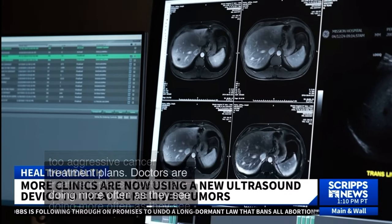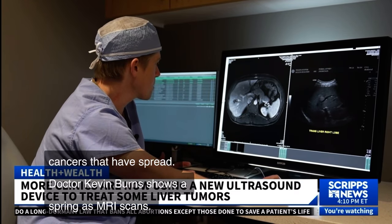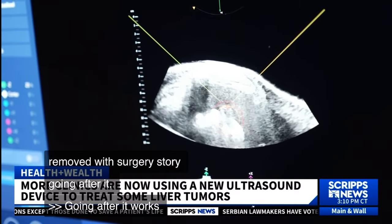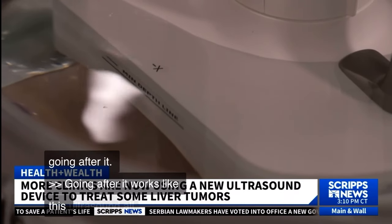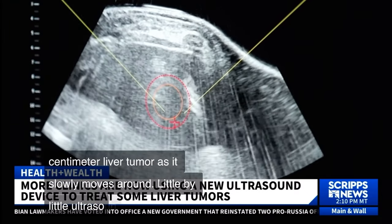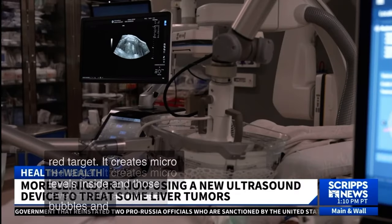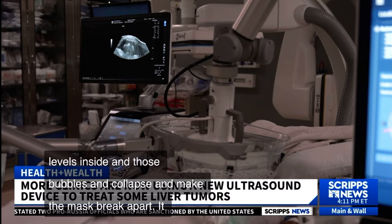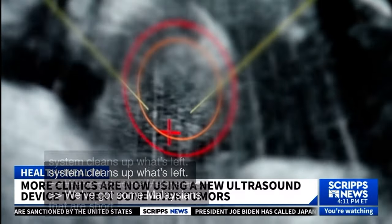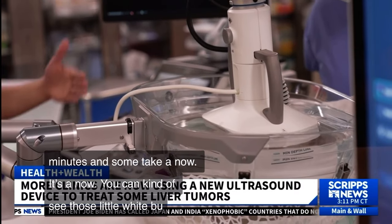Dr. Kevin Burns shows Perino's MRI scans, targeting a lesion in the right liver that can't be removed with surgery. Ultrasound allows Dr. Burns to see Perino's three-centimeter liver tumor as it slowly moves. Ultrasound waves hit the diseased tissue in the targeted area, creating microbubbles inside — those bubbles then collapse, making the mass break apart. Some ablations are as short as three minutes, others take an hour. You can see little white bubbles forming — those are the histotripsy bubbles killing the tumor.